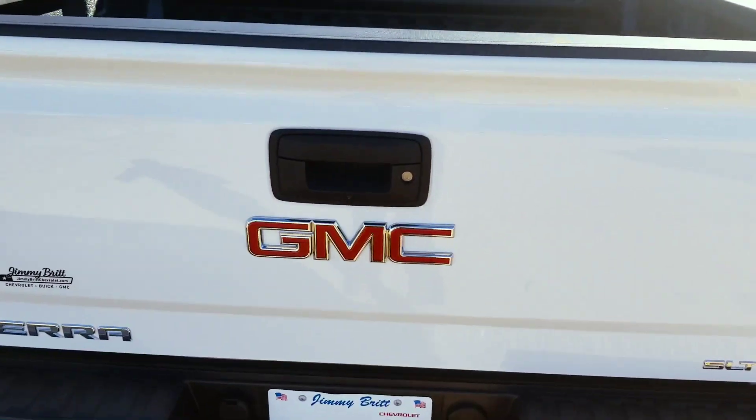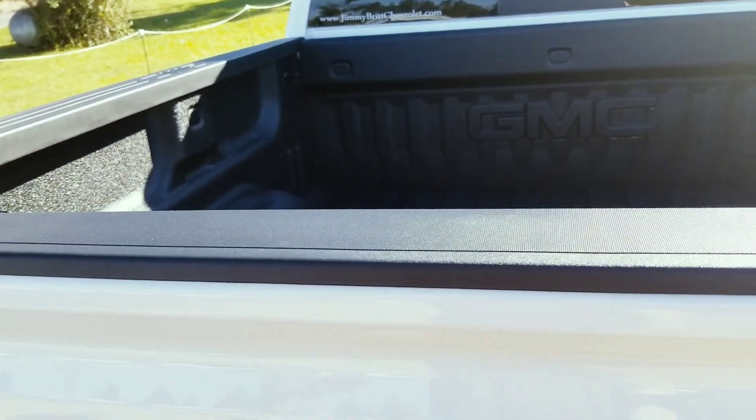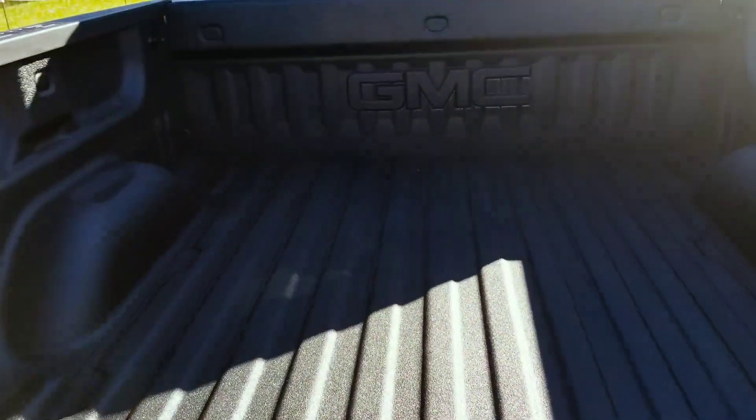It does have the remote locking tailgate, also easy lift and lower, and a spray-in bed liner.